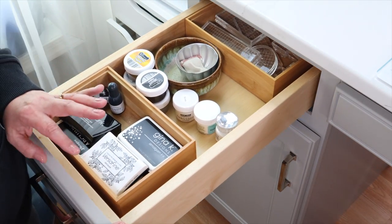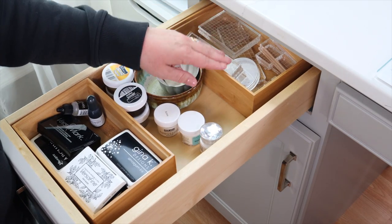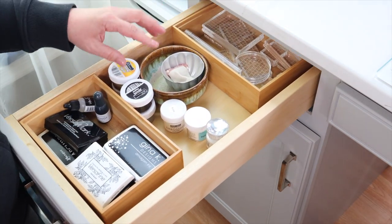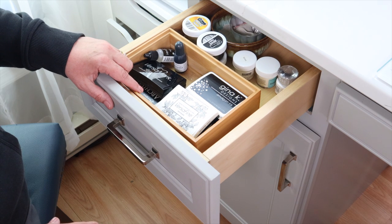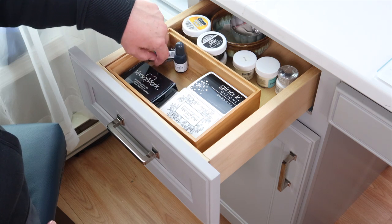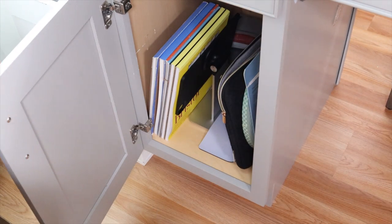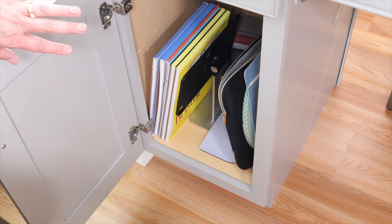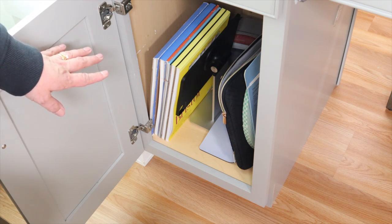Moving over to the left hand side of my desk, this is my embossing drawer or my quick-reach inking drawer. In the very back I have a bamboo container that I've had for years with all of my Gina K acrylic blocks. I have my most used embossing supplies right in the middle, and then in this bamboo box I keep my go-to inks - my black inks and my Versamark. This cabinet right here has some electronic things in the very back, extra cables, and then I keep my full cardstock in here - watercolor paper, Yupo paper, and Bristol cardstock.